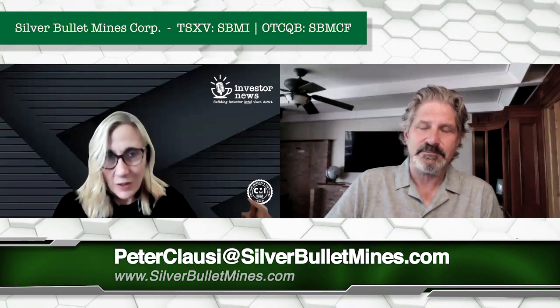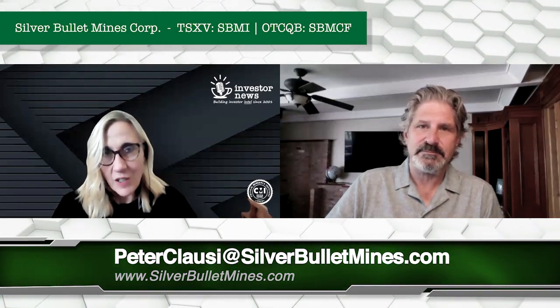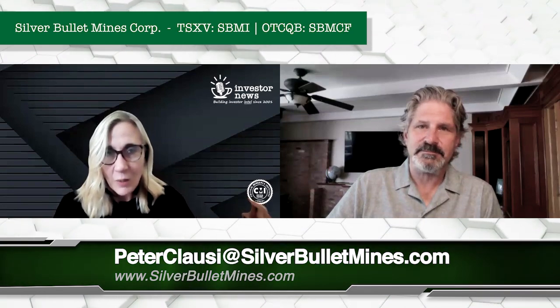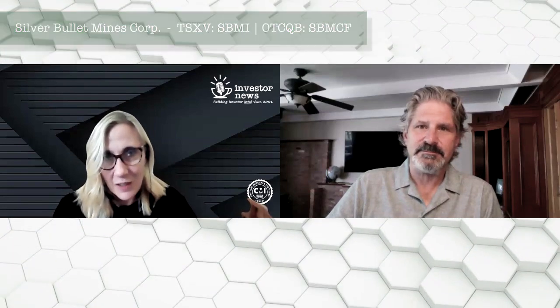Fantastic update, Peter. Congratulations to you and the team of Silver Bullet Mines. For everybody interested in learning more, please go to their website. Thank you, Peter.